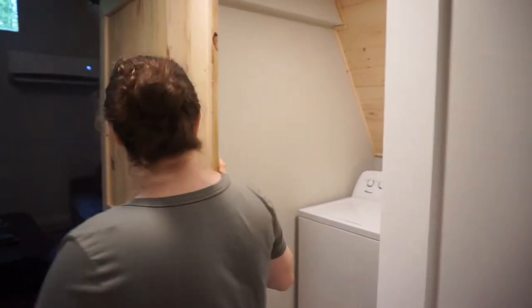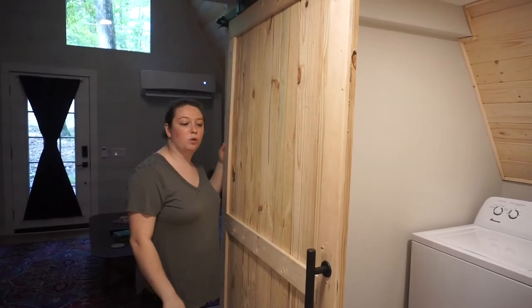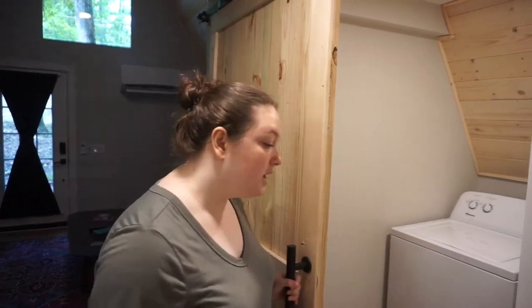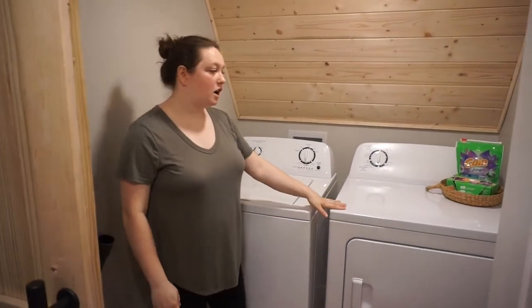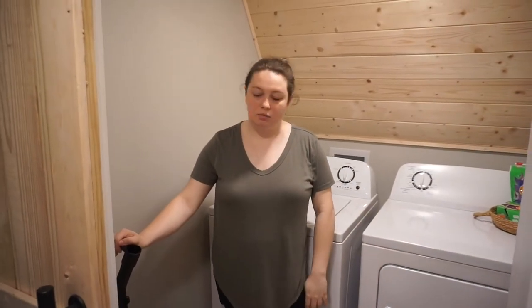The next room in the hallway is our laundry room. The first thing is our barn door — we built these ourselves out of 1x4s and 1x6s and got the hardware and installed it ourselves. It's a really simple setup: we just have our washer, our dryer, our laundry detergent, and we also store our cleaning supplies like a broom, mop, and vacuum.